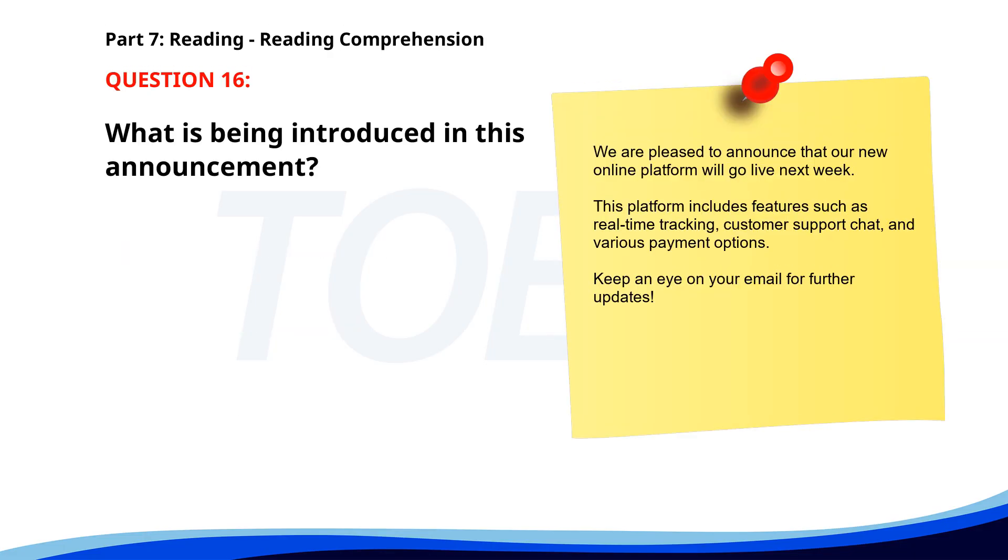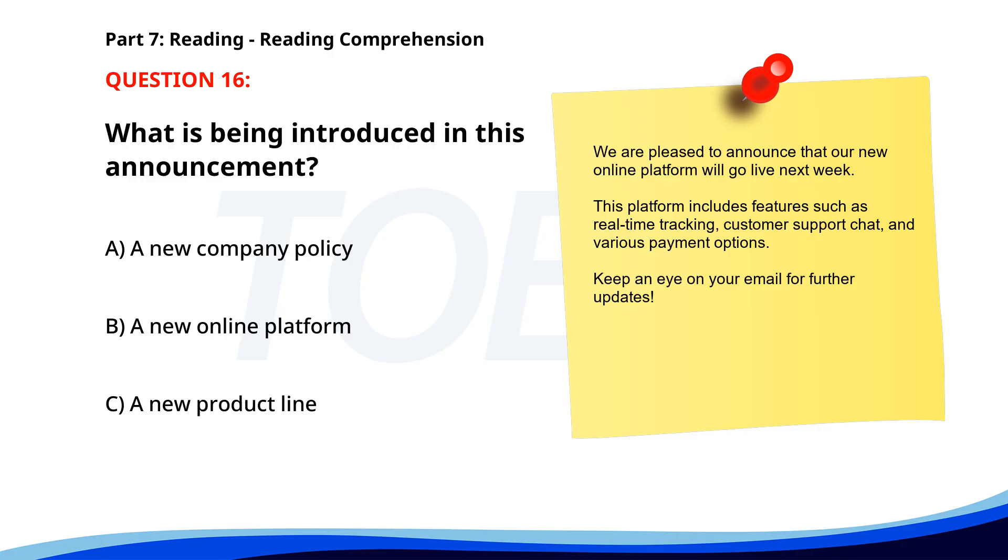Number sixteen. We are pleased to announce that our new online platform will go live next week. This platform includes features such as real-time tracking, customer support chat, and various payment options. Keep an eye on your email for further updates. What is being introduced in this announcement? A. A new company policy. B. A new online platform. C. A new product line. The correct answer is B: A new online platform.